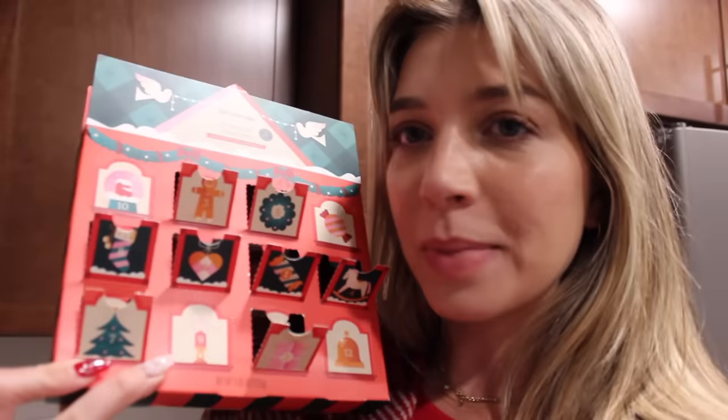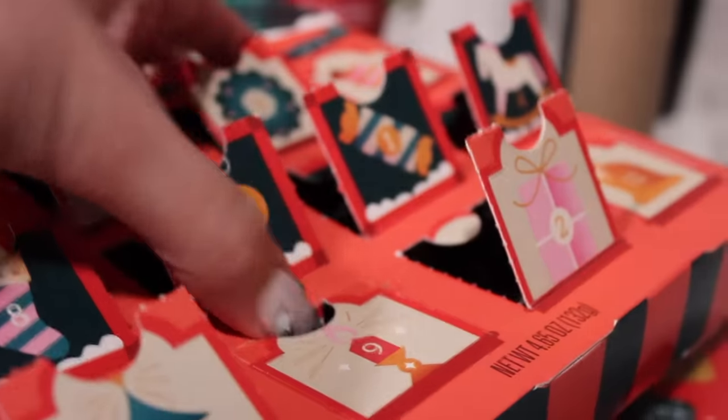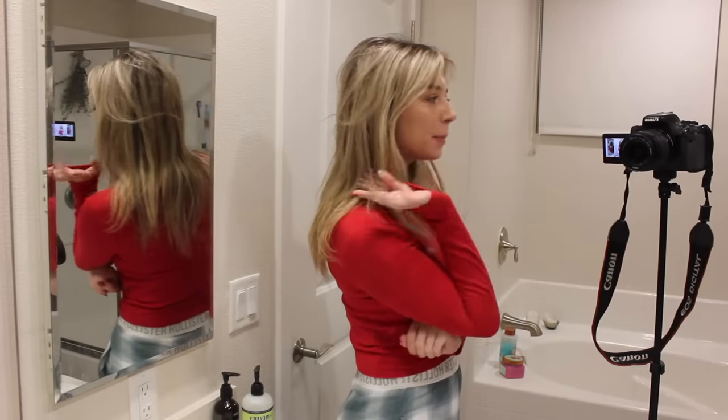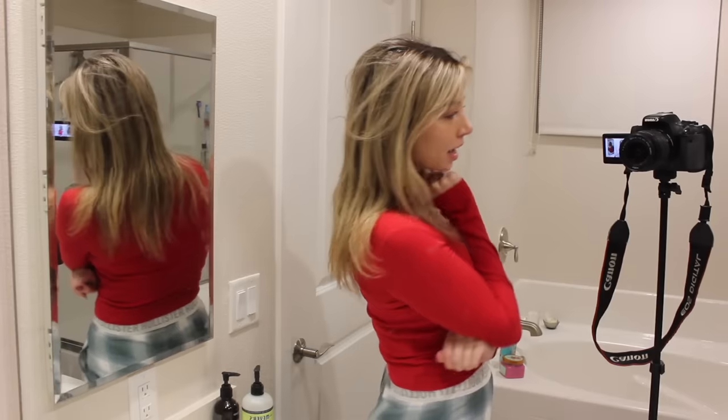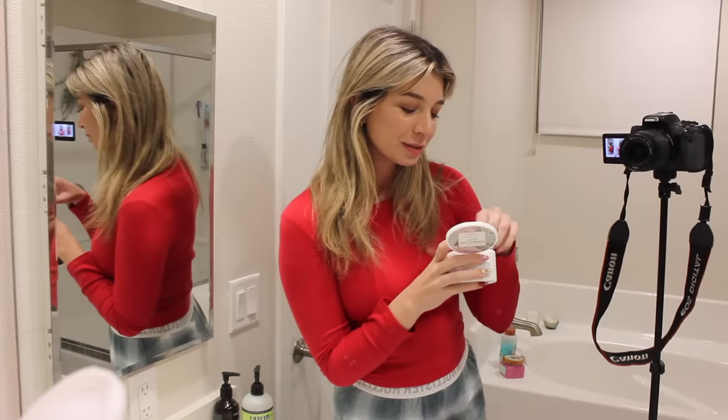I had my dessert — those brownies were so yum! I really want to make those again for a holiday party. I'm going to eat today's chocolate from the advent calendar before I go downstairs. As you guys know, I'm uploading every single day of December for Vlogmas — today is Day 9! We are counting down December together by eating a chocolate at the end of each daily upload. Cheers! Now I'm going to take off my makeup, brush my teeth, and probably head to sleep because I am exhausted.